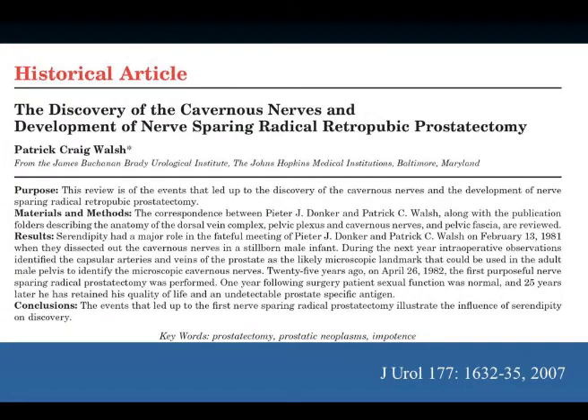The solution was using the operating room as an anatomy laboratory and performing fetal dissections. All of this is chronicled in an article published on the 25th anniversary of the first operation.